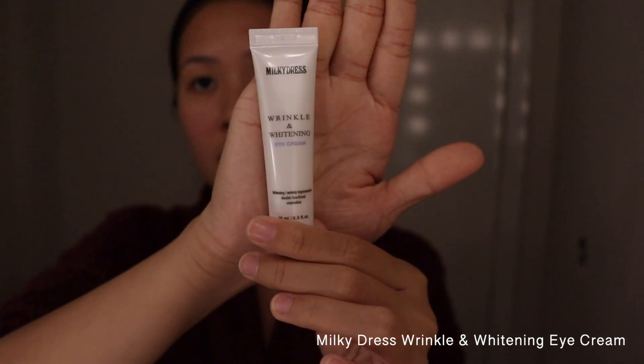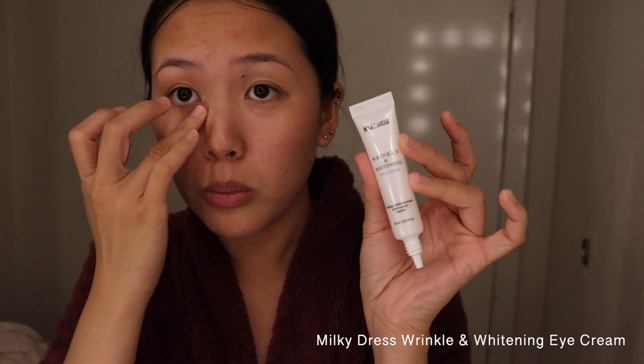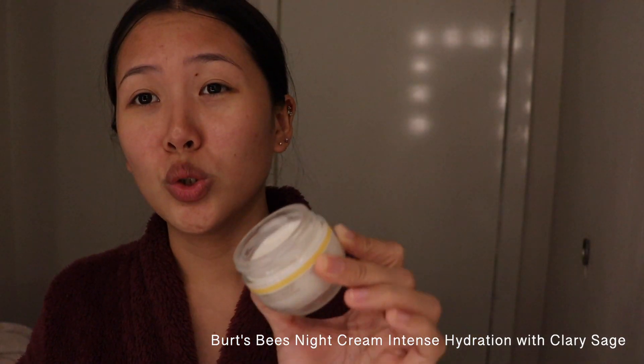Next is eye cream. The technique to remember is: thinnest to thickest — thinnest serum to thickest moisturizer, that's it. For eye cream, I swear this tiny drop is enough, so this tube will last years. Then for moisturizer, we have this night cream, which smells so good.